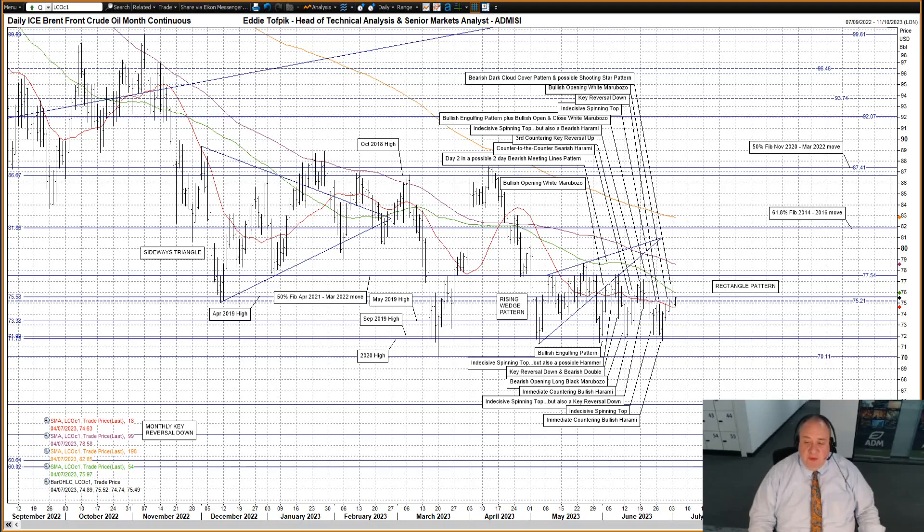The market punched up through the April 2019 high at 75.58 and a declining short medium moving average currently at 75.97, though not managing to get up as far as the significant 50% Fibonacci line of the April 2021 to March 2022 move at 77.54, before coming back down.